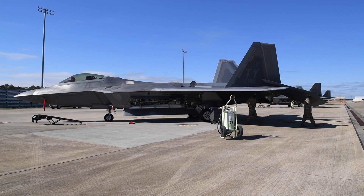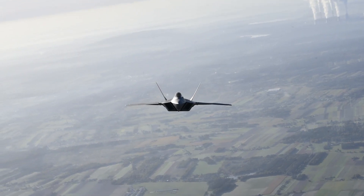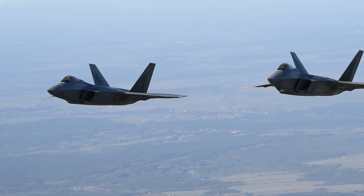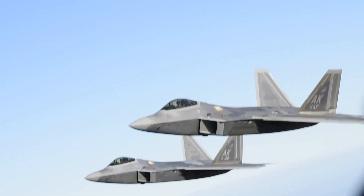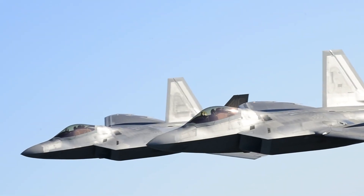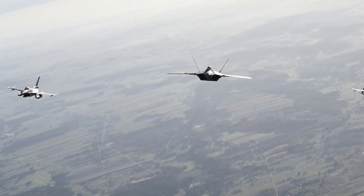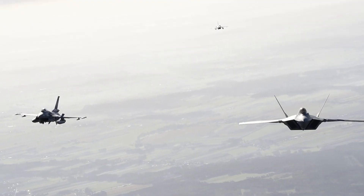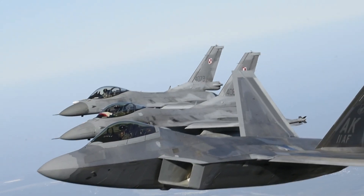Despite its remarkable capabilities, the absence of a worthy opponent — its only official kill in two decades being a Chinese balloon — and the absence of an export version have made this remarkable aircraft a financial burden. Being two decades old, the F-22 has faced challenges in incorporating certain technologies that have become essential for the USAF. However, since the decision has been made for this aircraft to remain in service until the next-generation air-dominance fighter becomes operational, ongoing updates and upgrades are being pursued to bridge the gap between the F-22 and the NGAD fighter.